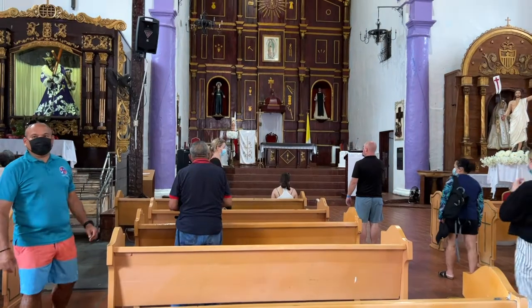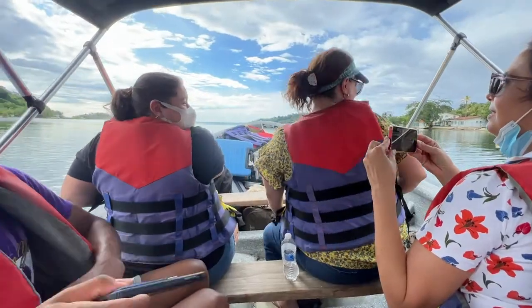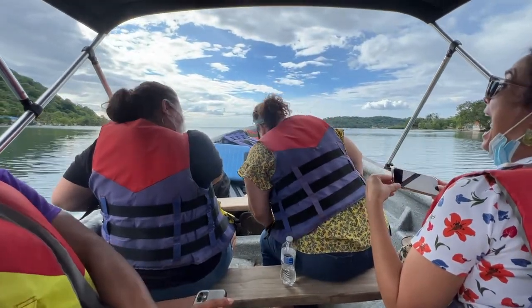Our last stop was the Church of San Felipe de Portobelo before heading onto the boats that would take us to our weekend getaway. Hope you enjoyed this video and can't wait to see what next week has in store.